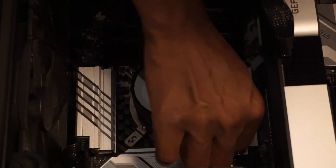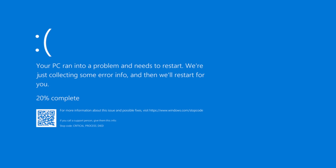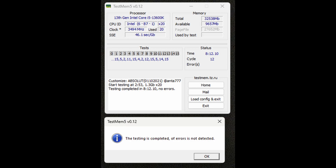One important thing in memory overclocking is stability testing. An unstable system can lead to bad things happening, such as blue screens or even corrupting your operating system — this has happened to me before. Luckily, I always back up important files. For stability testing, I used the TestMem5 program with the Anta777 Absolute preset, configured to run 12 cycles.